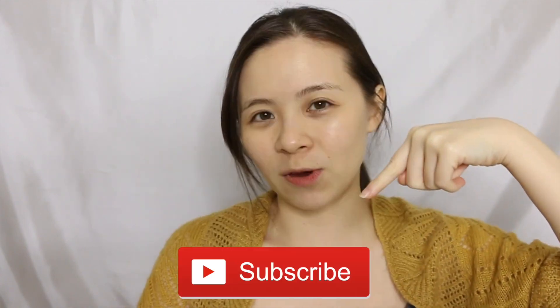Alrighty, that's pretty much it for this video. Thank you so much for watching. I hope this video helps. I'll see you guys in my next video. Don't forget to like this video, subscribe to my channel, and hit that notification button. Bye!